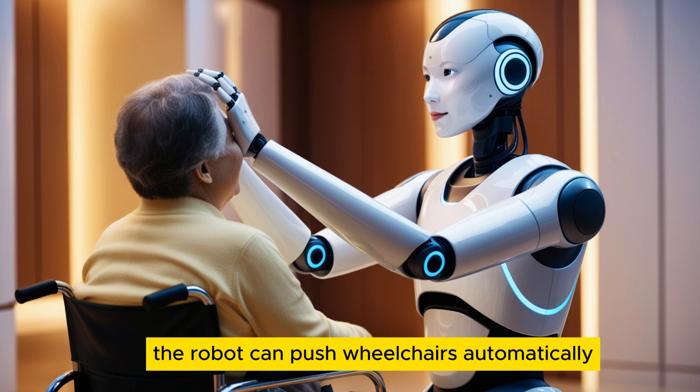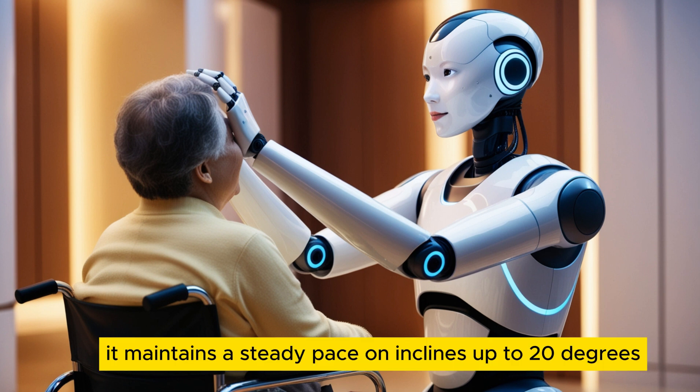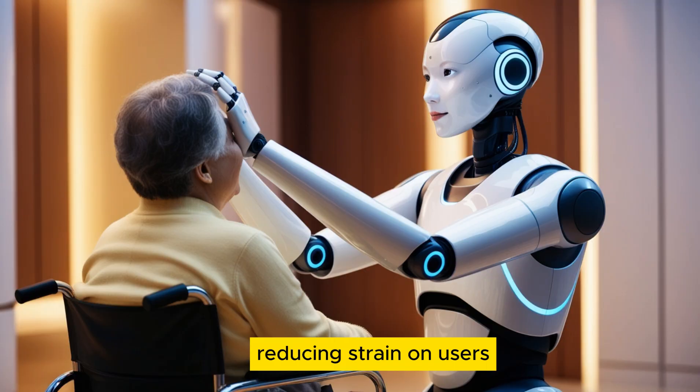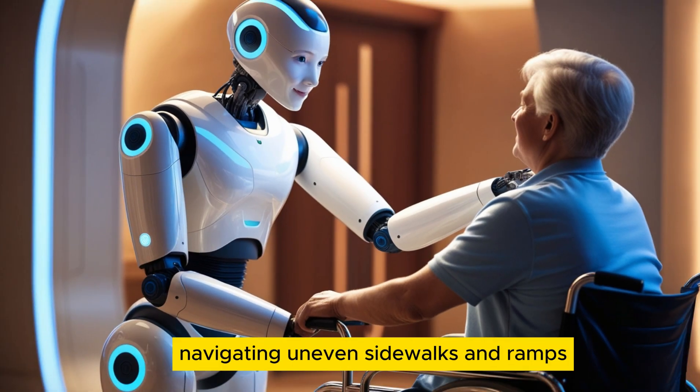The robot can push wheelchairs, automatically adjusting to terrain and slopes in real-time. It maintains a steady pace on inclines up to 20 degrees, reducing strain on users and preventing sudden stops or accelerations — critical for wheelchair users navigating uneven sidewalks and ramps.